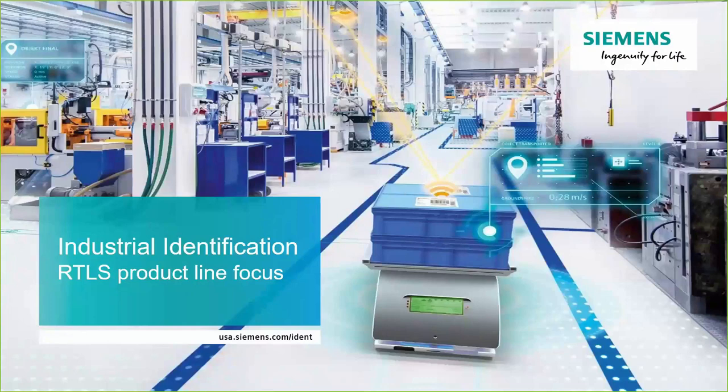Good morning, everyone. My name is Deirdre Denman, and I'm the Marketing Coordinator at E&M. Thank you for attending our webinar this morning titled Industrial Identification, RTLS Product Line Focus. During the webinar, you will be muted. Please type any questions or comments into the Q&A box, the chat box, or you can email us at webinars.com. I'd like to introduce your presenter for this morning, Mike Dalton with Siemens Industry, to get us started. Good morning, Mike.